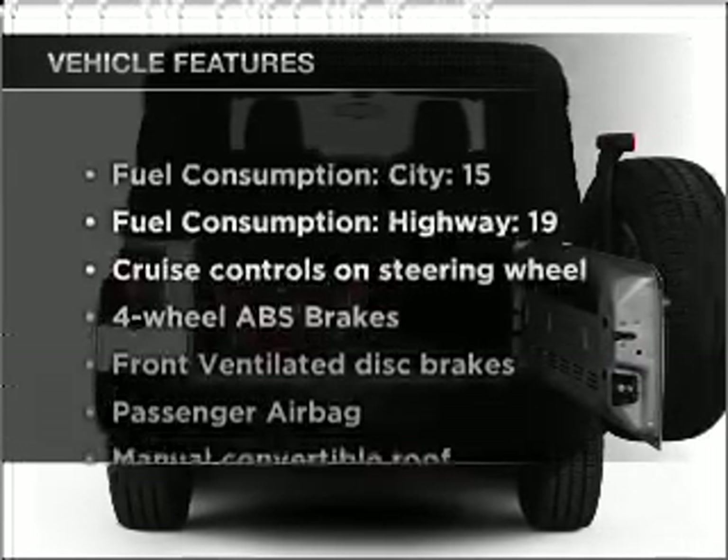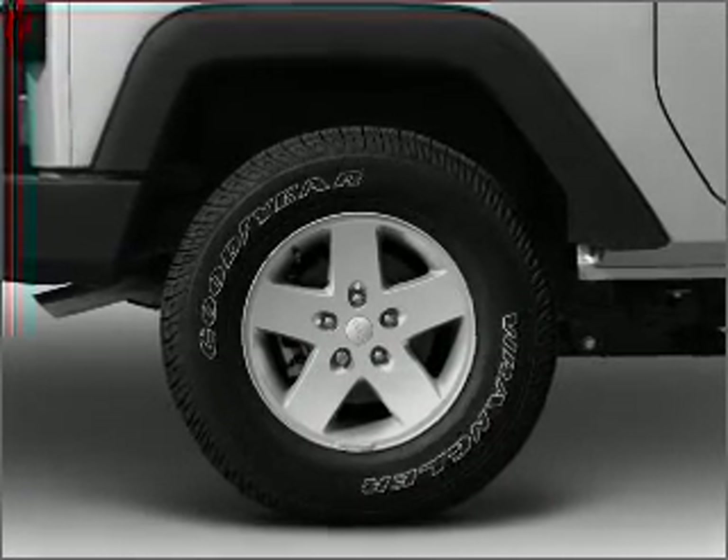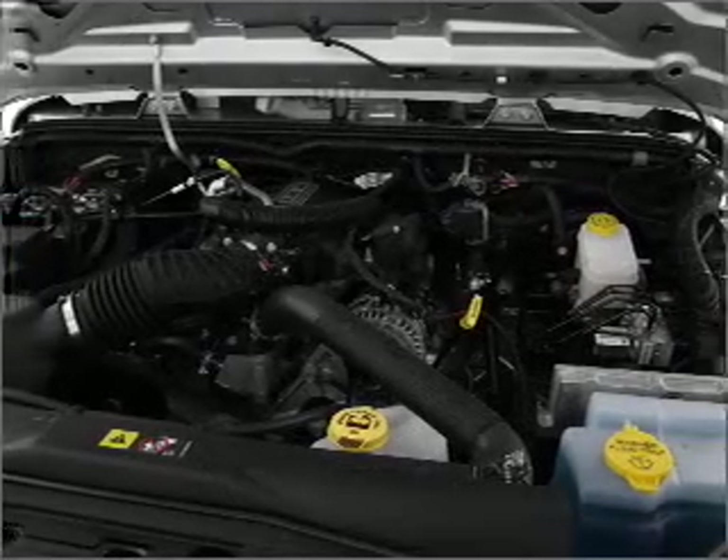Plus enjoy these notable features that are included in this vehicle: power steering, cruise control, an alarm system, an AM-FM stereo with a CD player, and an adjustable tilt steering wheel.